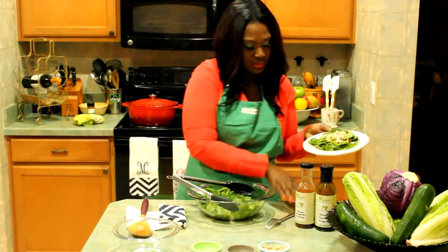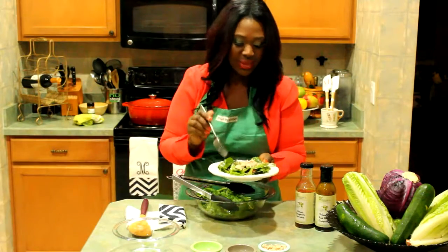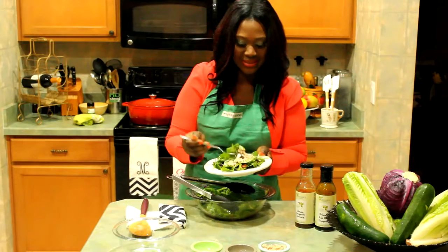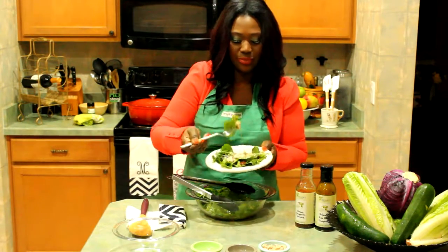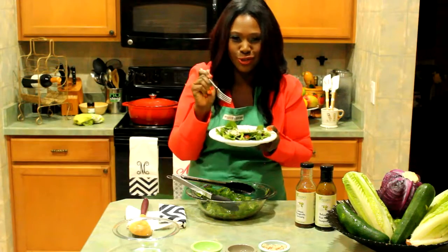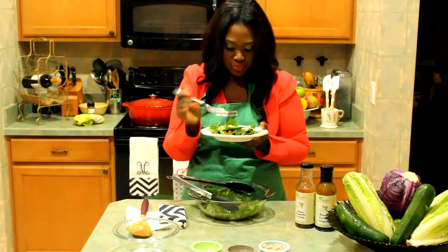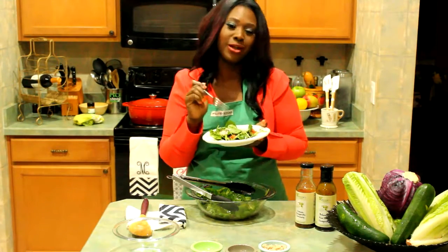Look at that — it looks healthy, it's shiny, it's made with that great olive oil. I can't wait to take a nice bite into it. Mmm, delicious! The crunch, the greens, ladies — it's so good.